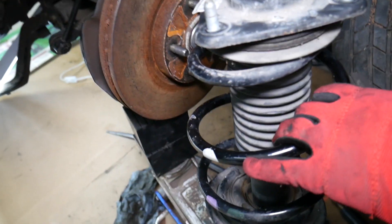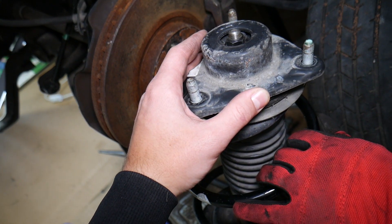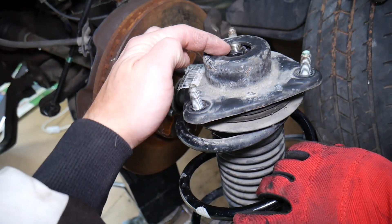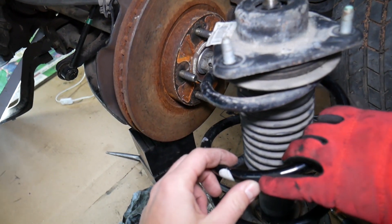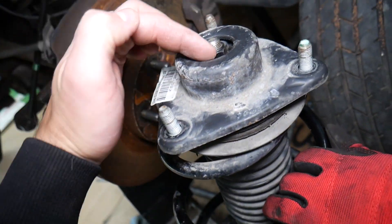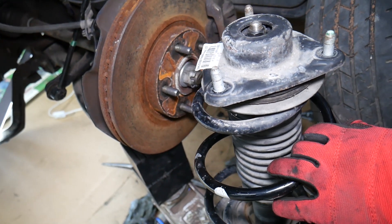Now, if you're about to remove and replace that strut mount, do not do it without watching a video on how to do it safely. When you remove that nut, the mount is going to shoot out with an enormous amount of force that can kill you. You need a special tool to compress the spring so there is zero tension on it before you can remove the mount and replace it. We have a video on our channel that explains how to do that.